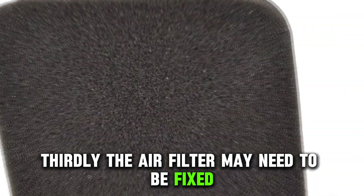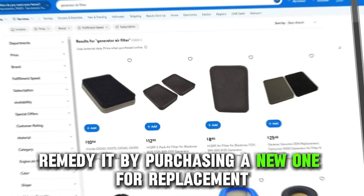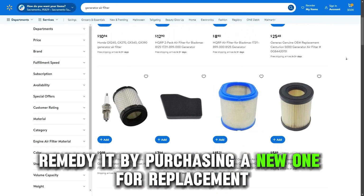Thirdly, the air filter may need to be fixed. If this is the case, remedy it by purchasing a new one for replacement.